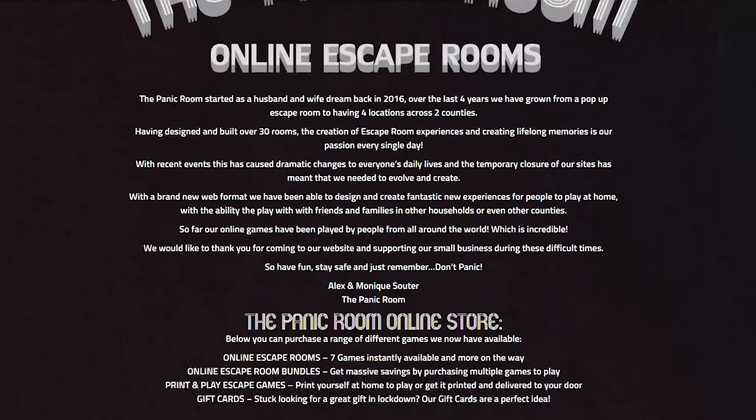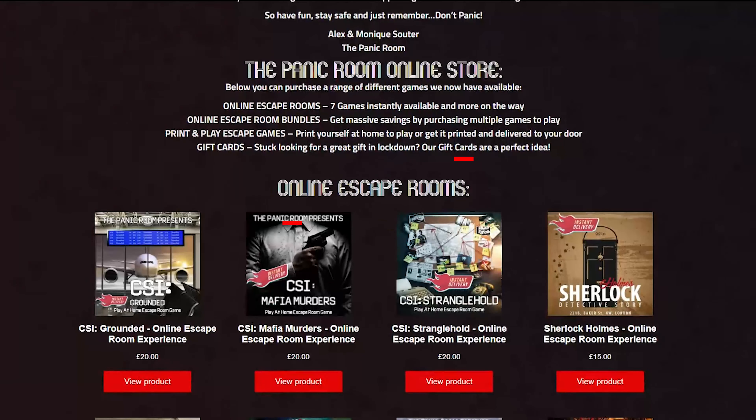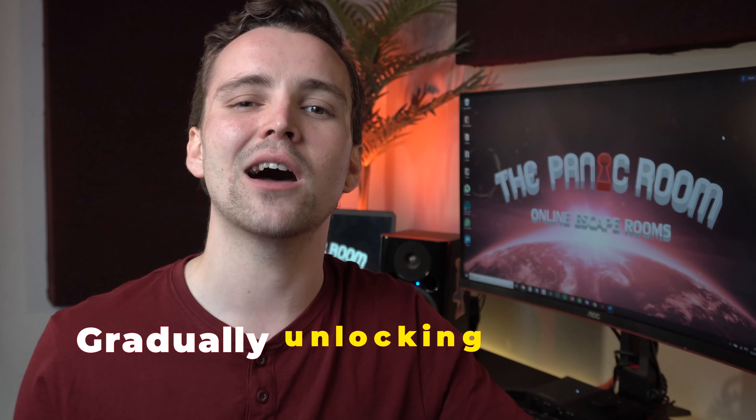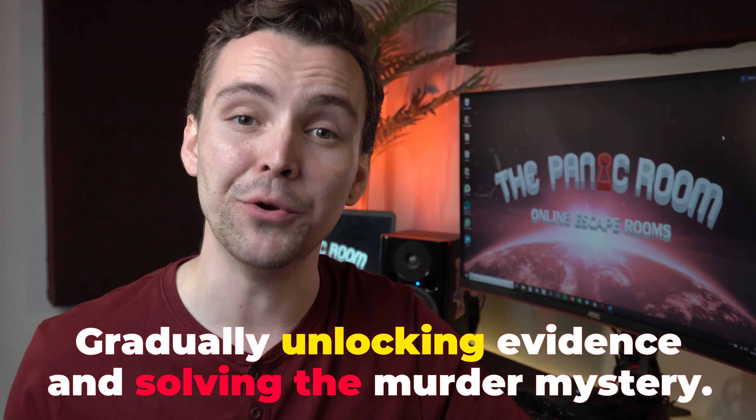How does it work? Our online escape rooms are web-based and accessible from PCs, tablets or smartphones. You and your team will be solving your way through a series of puzzles, gradually unlocking evidence and solving the murder mystery.